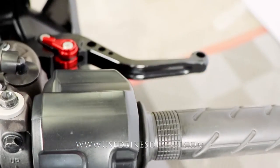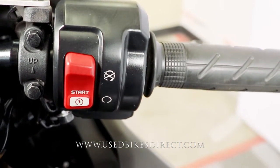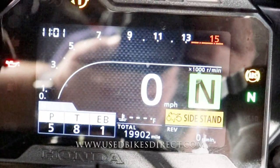Sweeping over to the right side, a brake lever to match the clutch lever. The starter button is integrated into the kill switch, so it's nice, clean, and simple. Full digital display keeping track of everything for you.